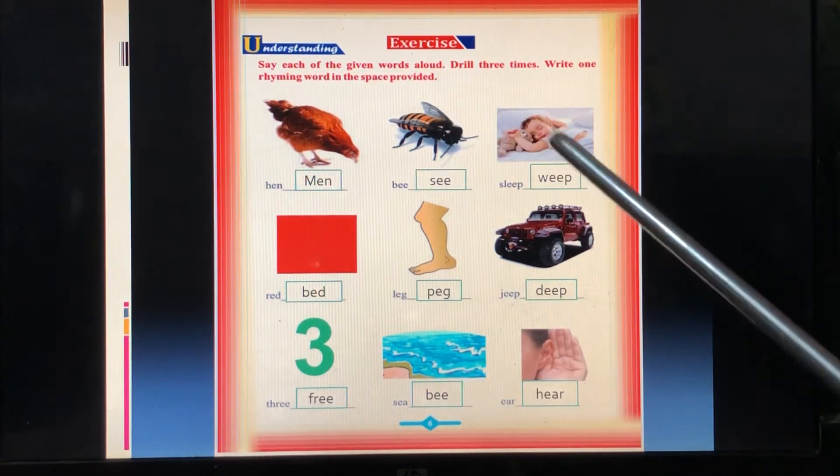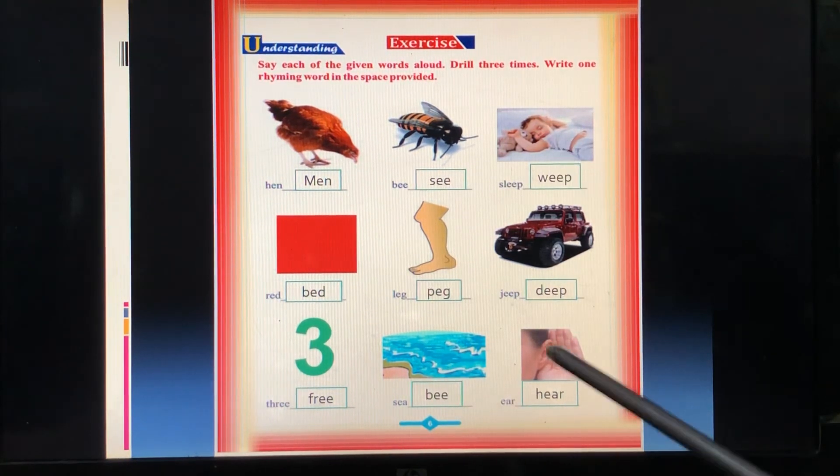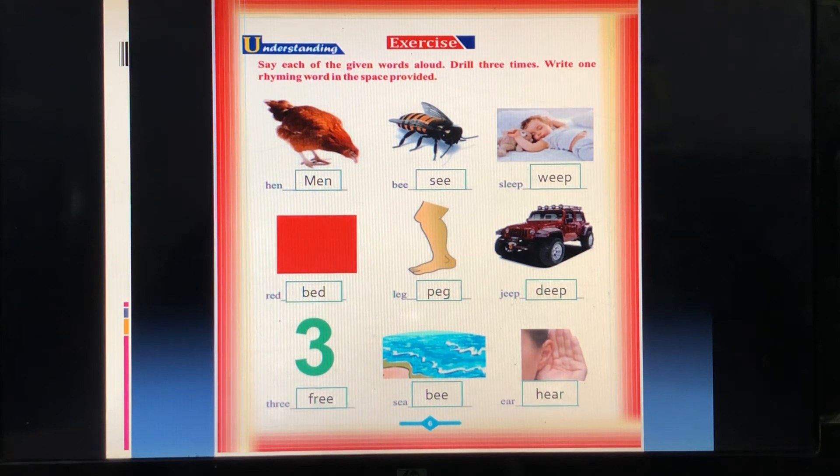Do this exercise, practice writing it, write it in your notebook. Okay children. Because lockdown is going on and everyone is sitting at their own house, you can stay safe at home. Whatever you want to do, you can play at home. Okay, goodbye, take care.